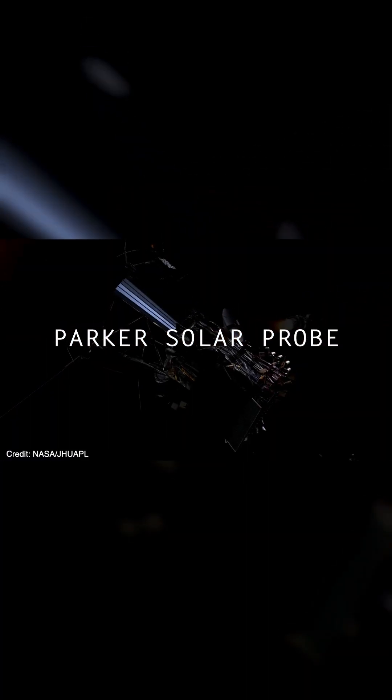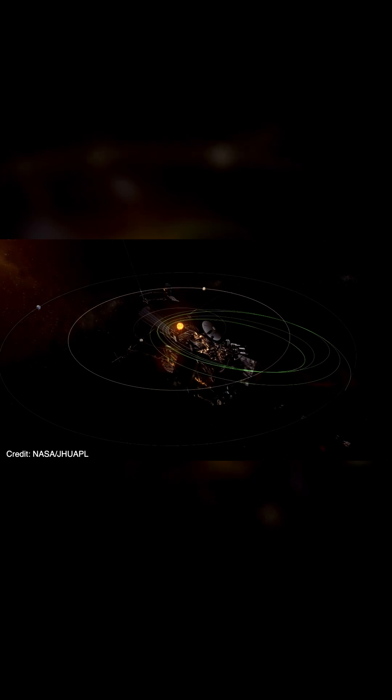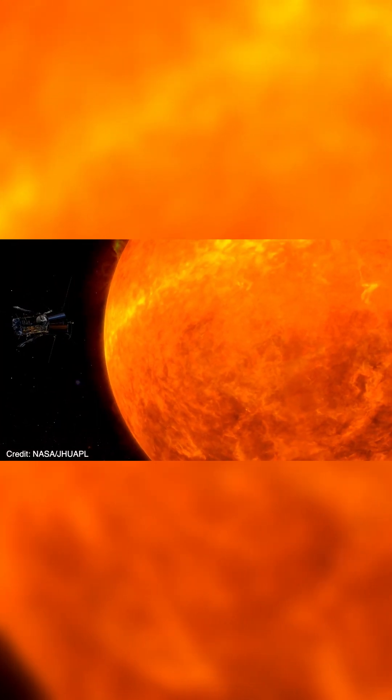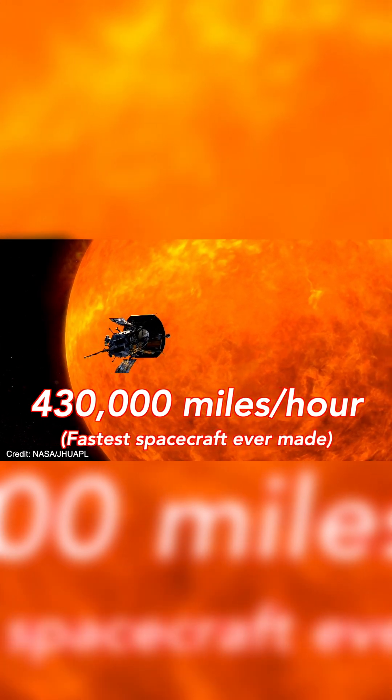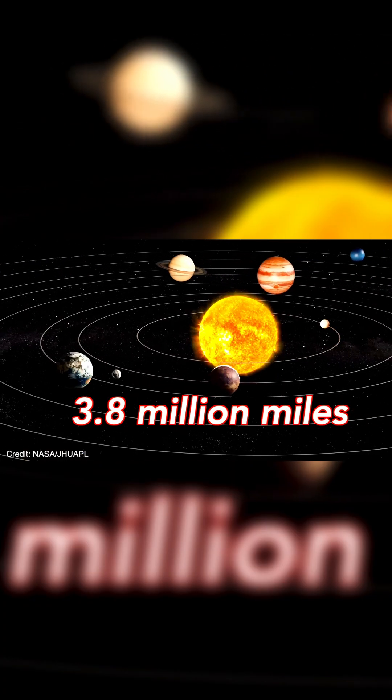NASA's Parker Solar Probe just accomplished something historic. After launching in 2018 and taking a rather circuitous path in order to get the right velocity and location, it passed by the sun at a speed of 430,000 miles per hour, and got within 3.8 million miles of our solar system's only star.